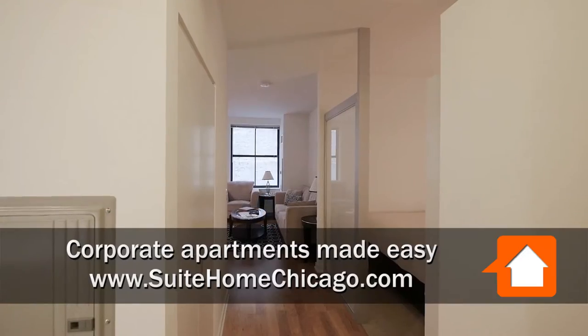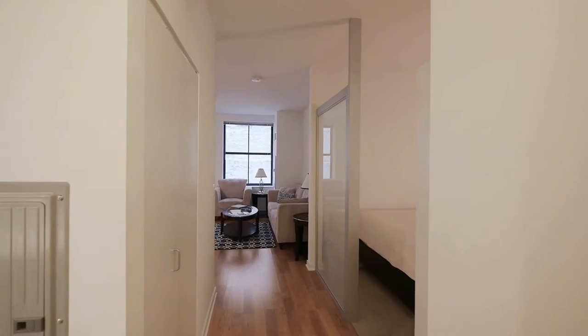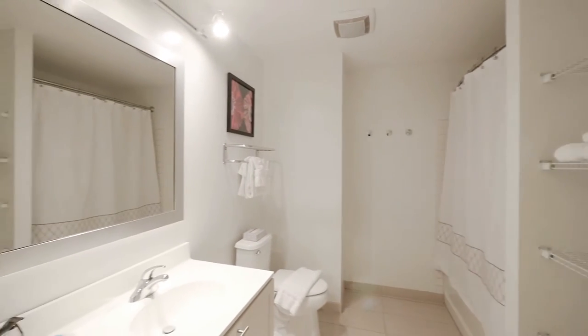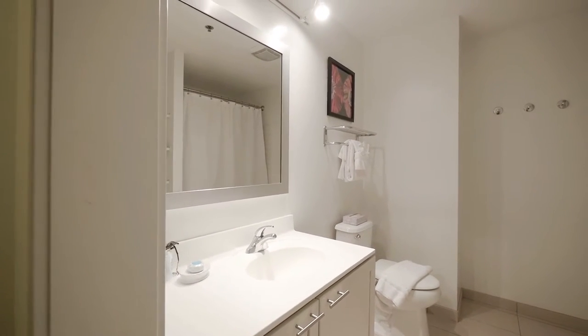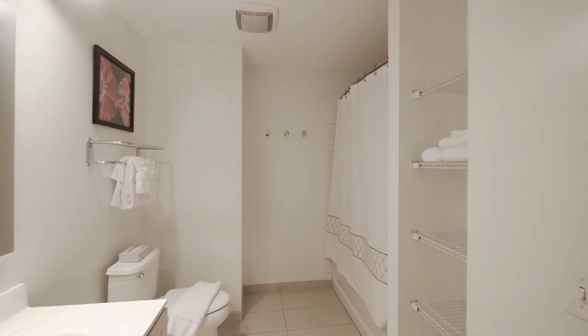Just walked into the foyer of a convertible studio apartment. There's a very attractively finished bath off to the left as you enter — a metal framed mirror, a nice-sized vanity, a wall-mounted medicine cabinet, and open shelving for linens.